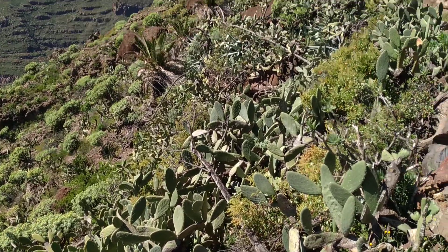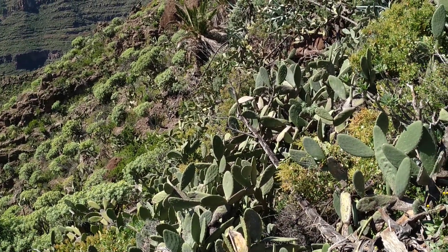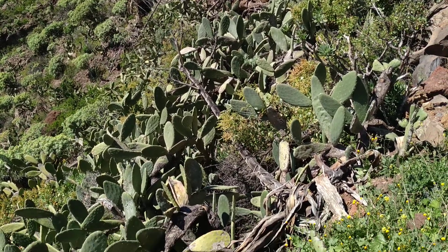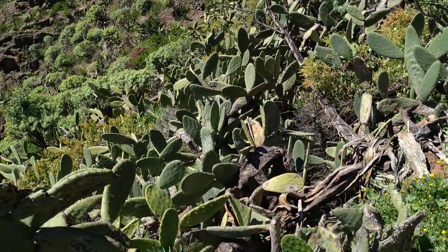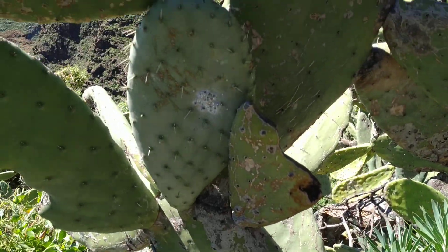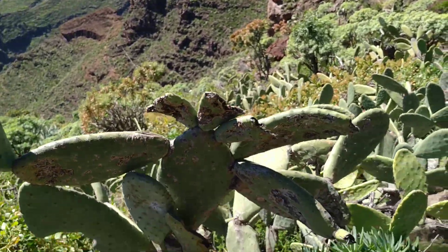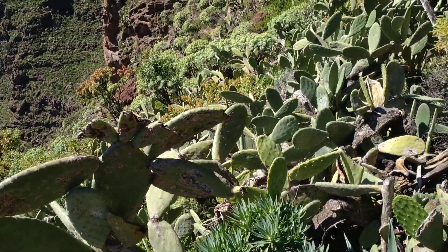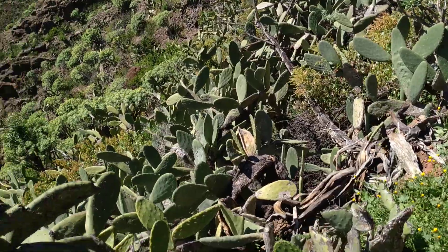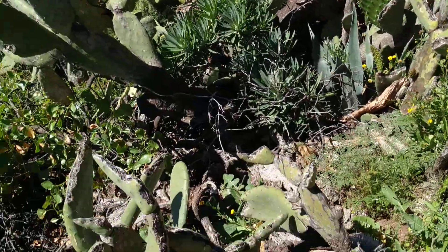Up here at about 800 meters elevation — around 2,600 feet — they can survive. The cacti were used for the cochineal louse, which was used to dye everything from foods to clothes. The agave were used for fibers and for drinking.